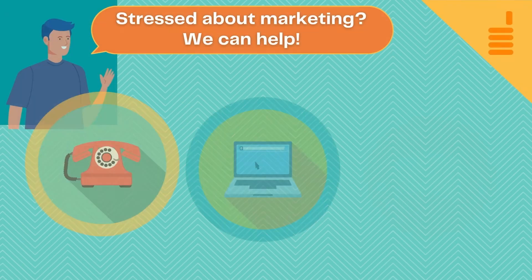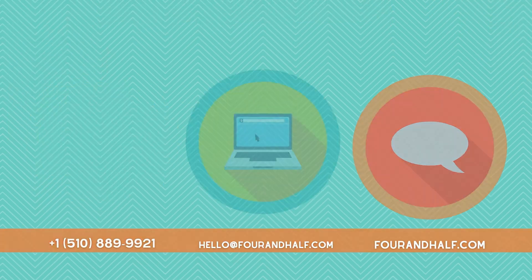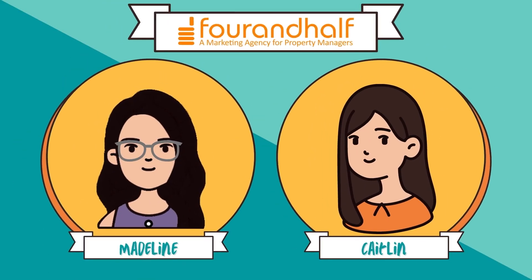So reach out to us. We'd be happy to answer your questions and get you on the path to success. Again, I'm Caitlin, and I'm Madeline. We're with Four and a Half, and thanks for watching.